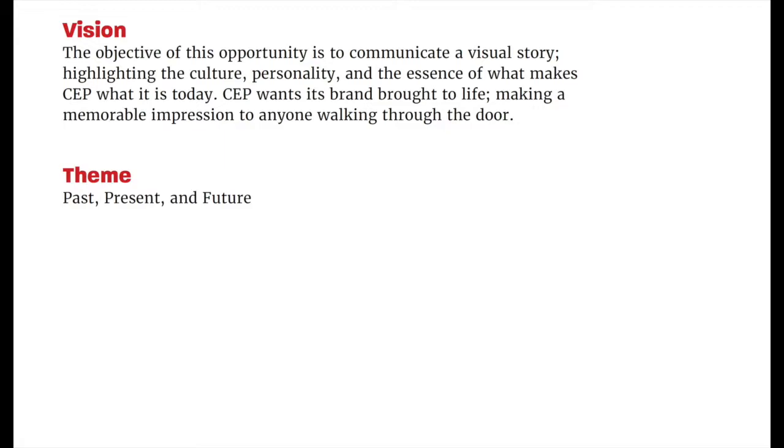The objective of this opportunity is to communicate a visual story, highlighting the culture, personality, and the essence of what makes CEP what it is today. CEP wants its brand brought to life, making a memorable impression to everyone walking through the door. The theme I chose to go with is past, present, and future.